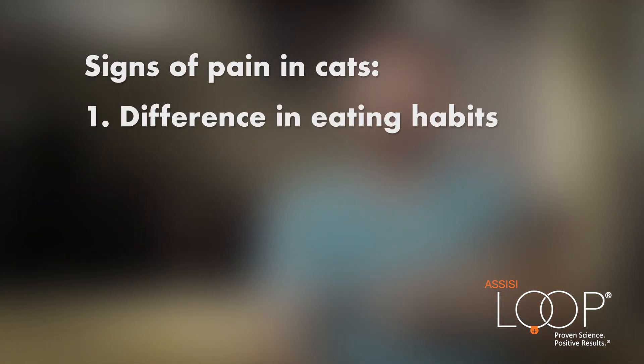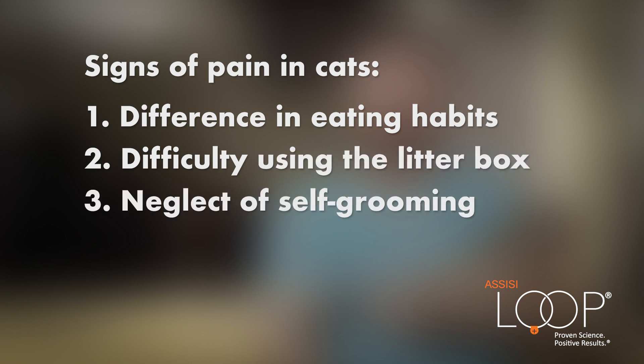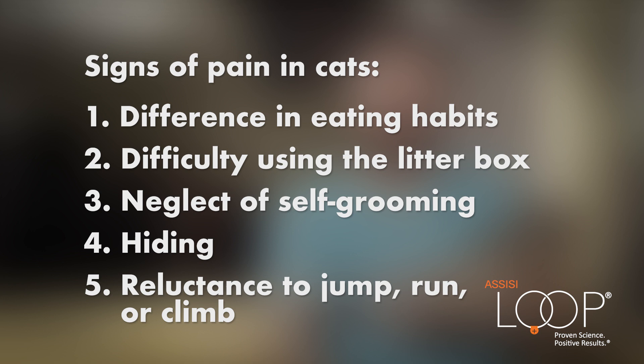A loss of appetite or a change in eating habits. Also if they're having trouble getting to the litter box or going to the bathroom. Any trouble grooming, or excessive grooming. If your cat is hiding, and of course if you notice that your cat has a hard time jumping on or off things that they would typically jump on and off of.